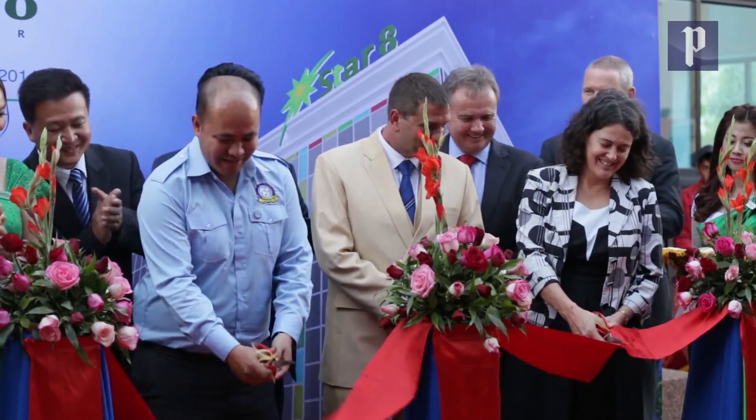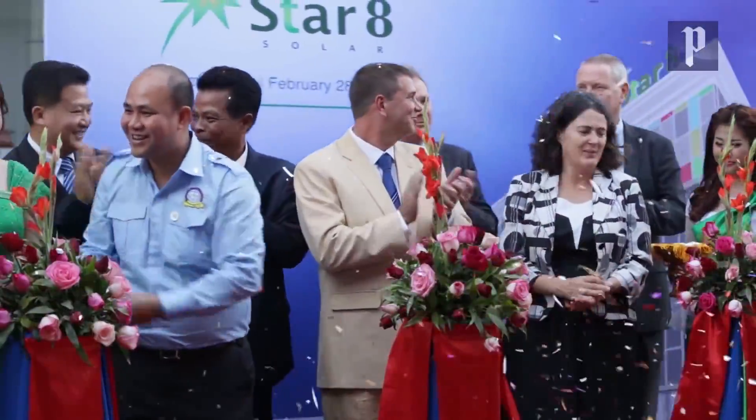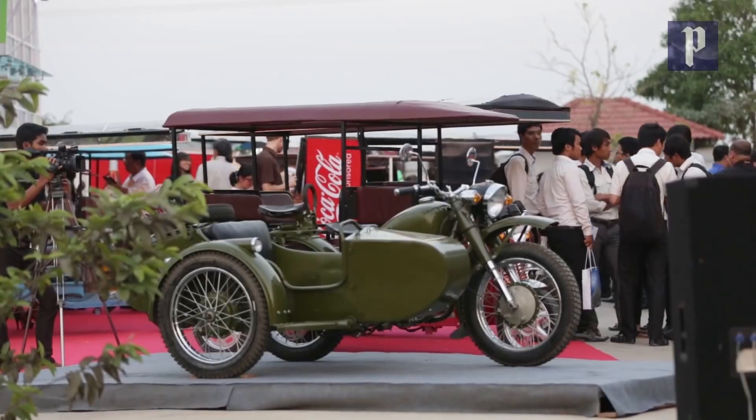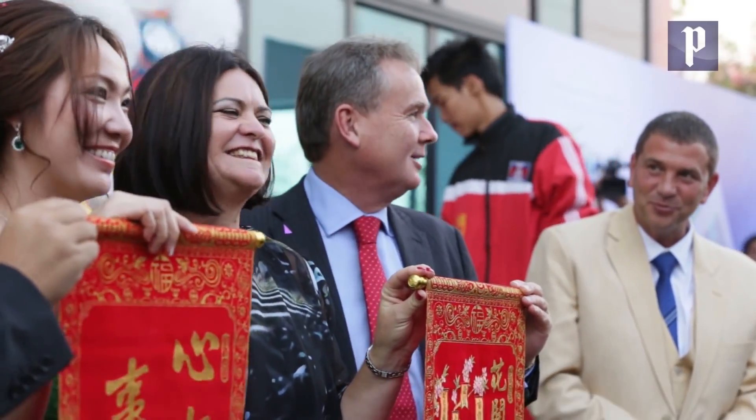At their official opening on Friday, the Australian company that builds these machines, Star8, launched a suite of new solar products that will be built here in Cambodia by Cambodians and sold throughout the world.